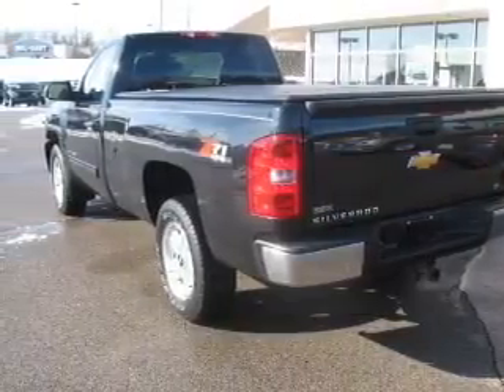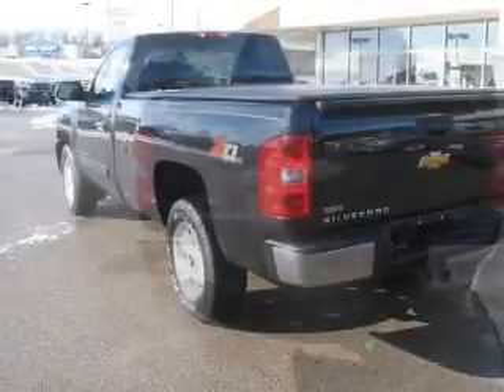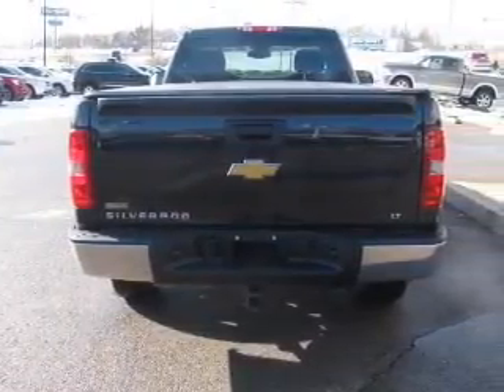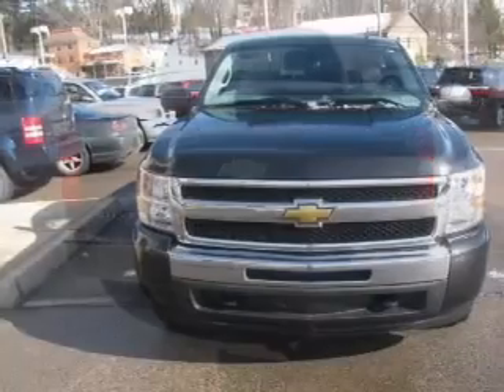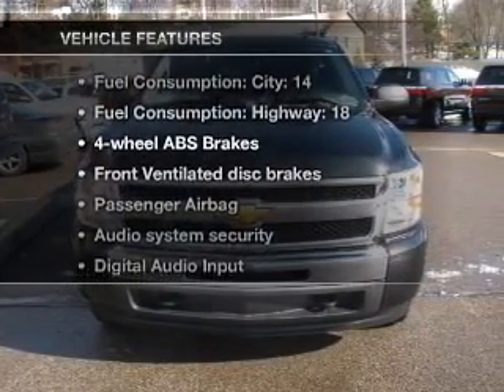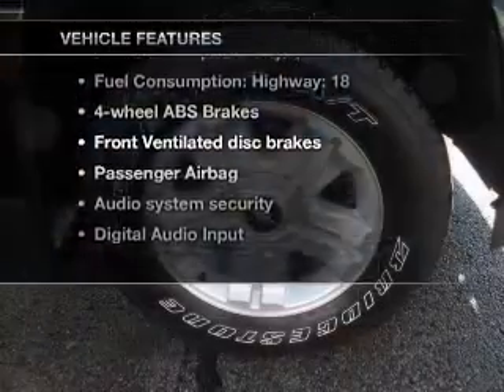With a powerful 8-cylinder engine that responds smoothly to its automatic transmission, premium wheels give a more luxurious look. Brake safely with the Anti-Lock Braking System. And with these notable features, you won't want to miss out on the opportunity to own this amazing ride.